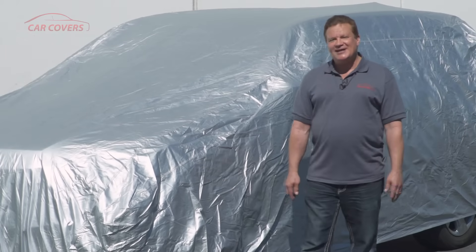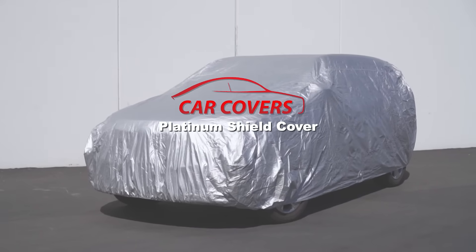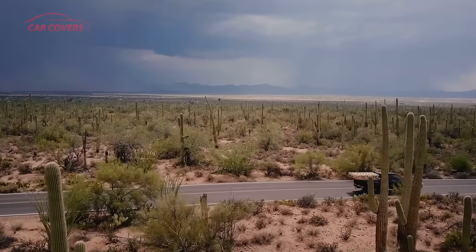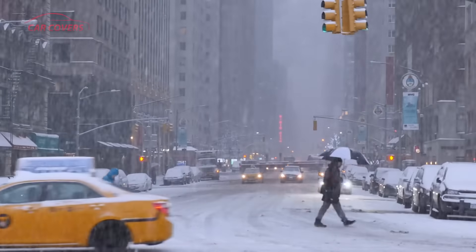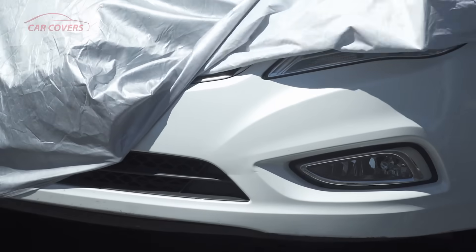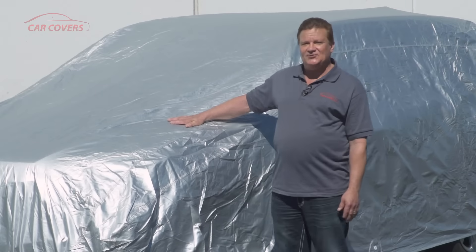Hi, this is Bob and I'm here today to talk to you about the Platinum Shield cover for your SUV. So if you live in areas of extreme weather like Arizona where it can get to be 110 or 120 degrees, or up north in New York where you have sub-zero temperatures, the Platinum Shield is the perfect cover to protect your SUV.